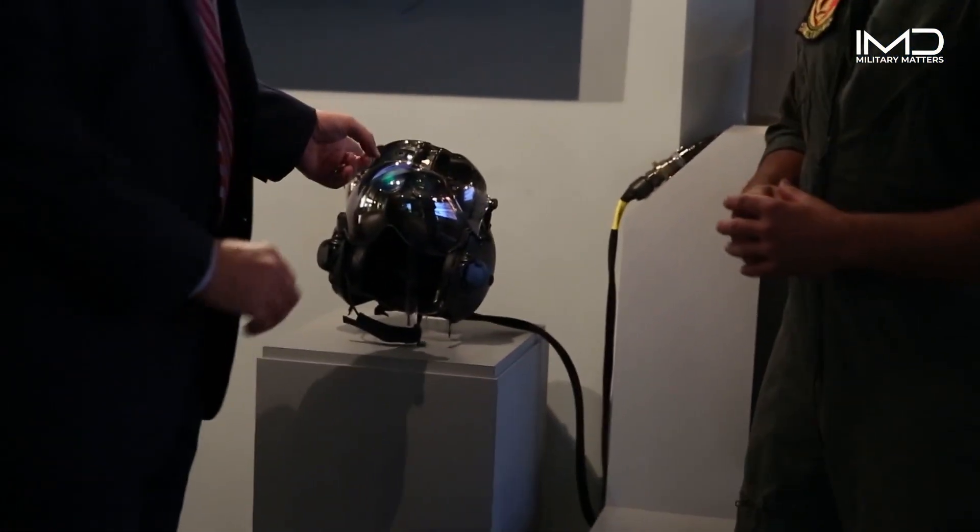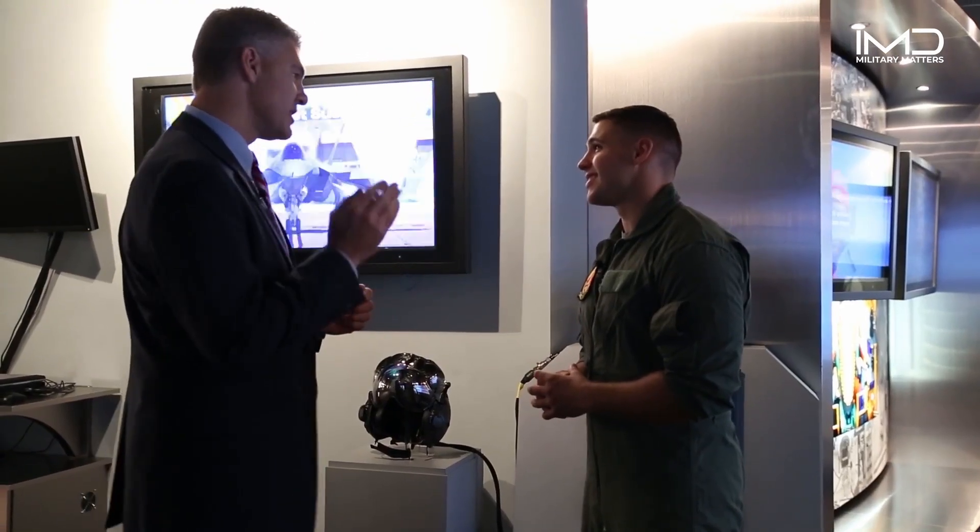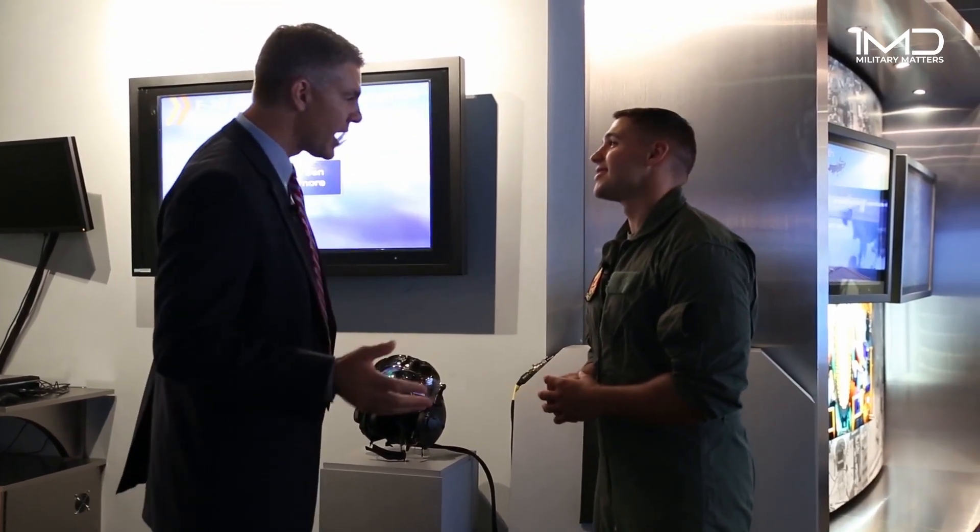This helmet isn't anything close to what I ever flew with. It is cool. This thing has the ability to take all of the world around it and put it on the pilot's visor, and that gives the pilot the ability to look through the aircraft. That sounds awesome — do you mind if I try it on?